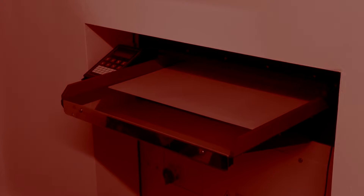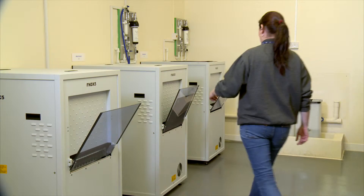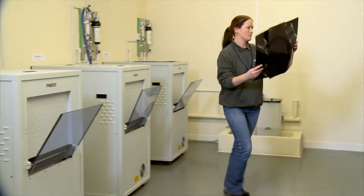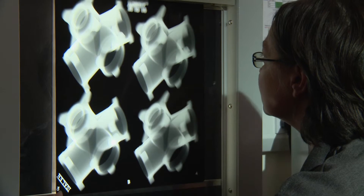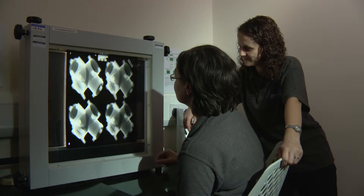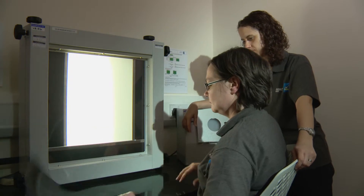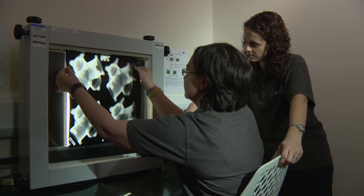Film radiography facilities at D-side include three fully automated, self-contained film processors, enabling fast turnaround of finished radiographs. Once we have the finished radiographs, James Fisher NDT staff will then interpret the films to the various specifications. If defects are found within the components, we will then refer to the various specifications to determine whether the part is acceptable.